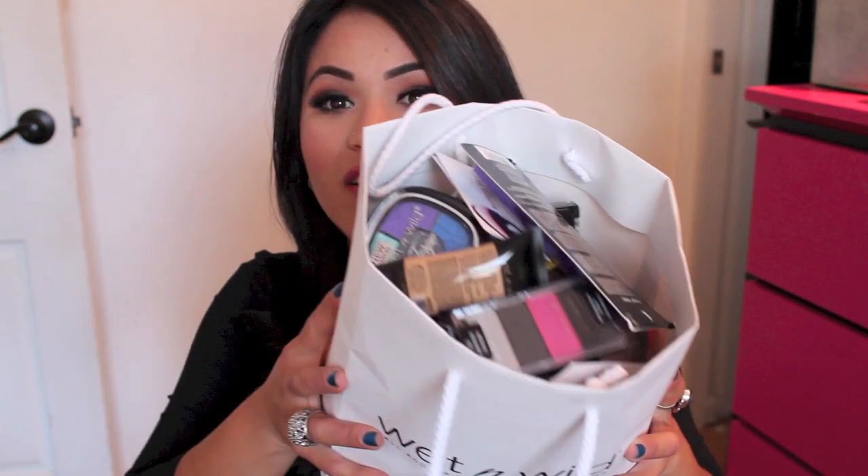I just want to show you guys all the goodies that I was able to take with me to give away to you guys. Look at all these goodies! This whole bag right here is full of brand new Wet n Wild products. A lot of them are the Fergie — the new Fergie collection. I'm super excited because that's the palette I used today — the Fergie palette.